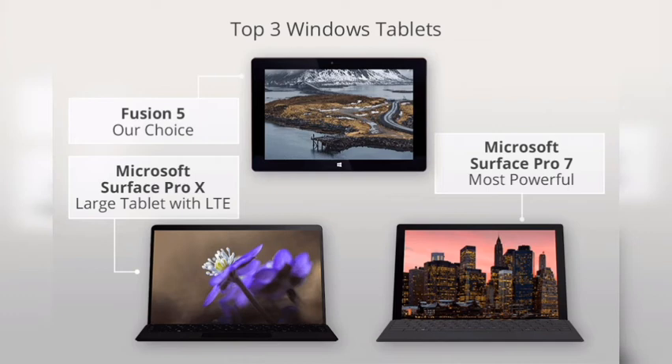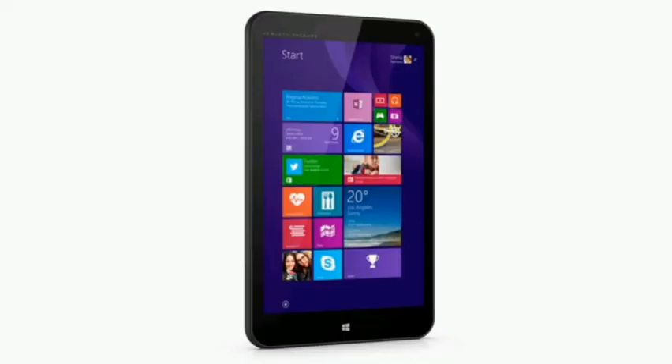Best Windows tablet for power users: Microsoft Surface Book 3. Why you should buy this: the Surface Book represents Microsoft's most powerful option, with up to an Intel Core i7 CPU, 32 gigabytes of RAM, and an Nvidia GeForce GTX GPU. Who's it for: power users demanding the most out of their tablet and those who have the money to add on a few extra bells and whistles.